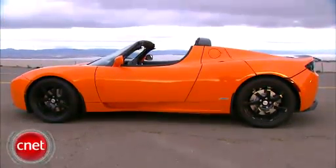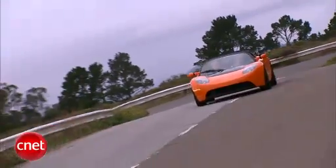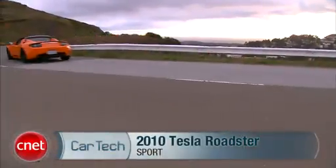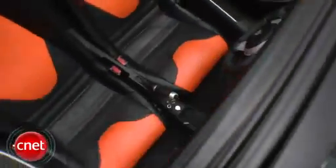It's not like the Tesla Roadster needed to be faster at 3.9 zero to 60, but with their second model, the S, not going into volume production until 2012, this Roadster Sport will have to do as the new Tesla. Let's see if there's a difference between fast and faster and check the tech.